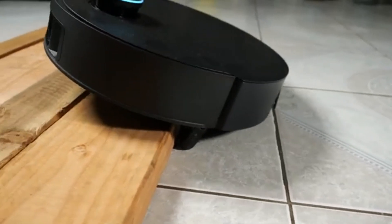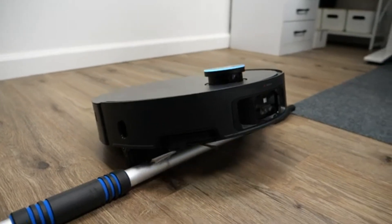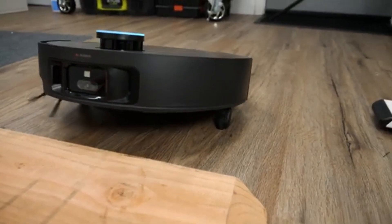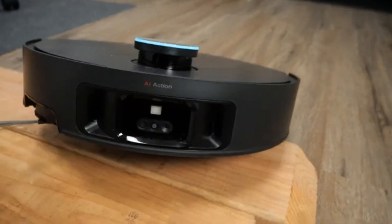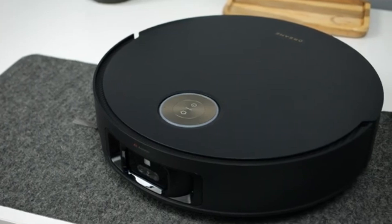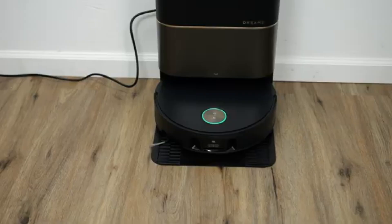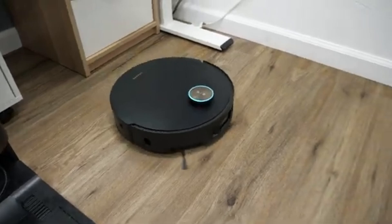What truly sets it apart is its high-speed spinning mop pads, which scrub surfaces more effectively than standard robotic mops. Unlike traditional models that simply drag a damp cloth across the floor, the X50 Ultra's rotating mop system mimics human scrubbing, ensuring stubborn stains and grime don't stand a chance. Its automatic water-changing system ensures floors are always cleaned with fresh water — the Intelligent Base Station separates clean and dirty water, so there's never a risk of spreading grime across your home.